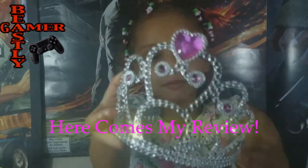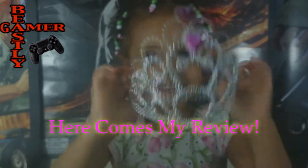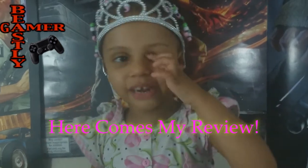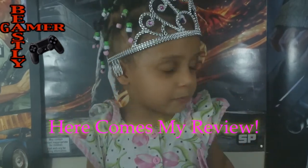I have a princess crown. See? It's a crown, but it's not a ball crown. I just love crowns. I had one yesterday when I was a Halloween princess.